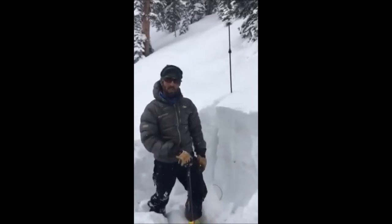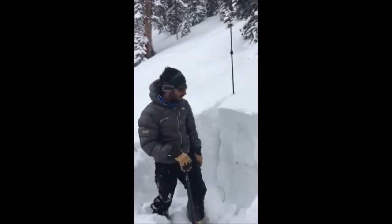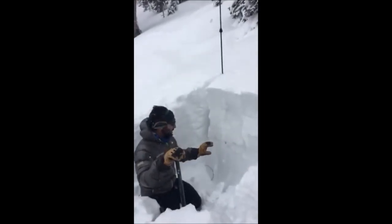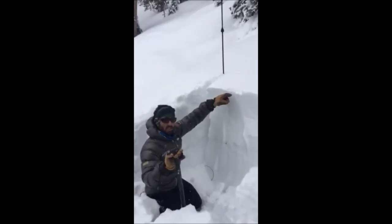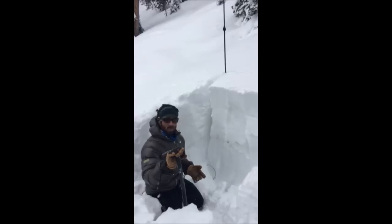We're here on North Basin Slope at 11,000 feet just outside of Crested Butte in the Gunnison Zone, and we're looking at a layer that we're worried about. It's about two feet down. There are kind of three dust layers here. This is the last one, with about 10 inches of new snow on top from that last storm — and it's snowing right now. We're going to get some more snow tonight.